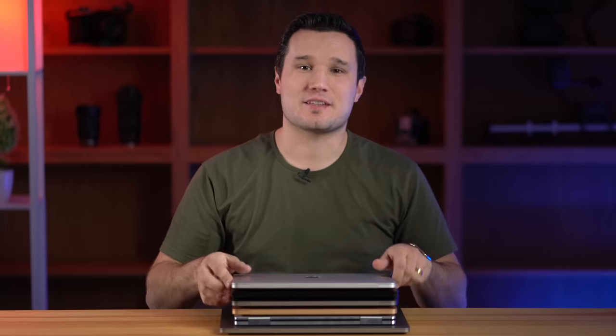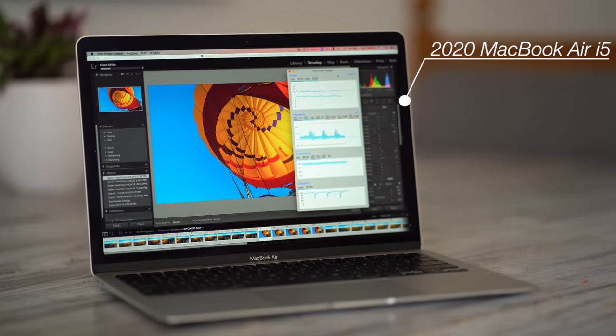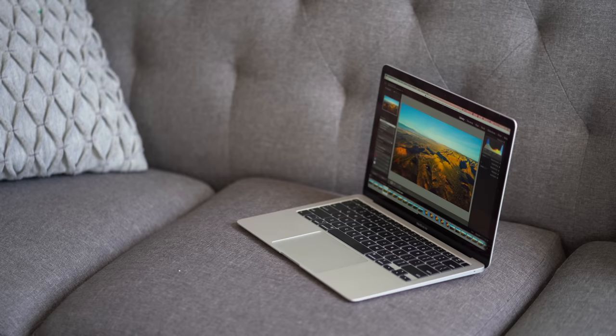If I had to choose one laptop right now for normal daily use, it would be the 2020 MacBook Air, but not this one. After two weeks of use and a ton of testing, I changed my mind on this machine and I wish that I ordered a different one. And even though I think this is a good laptop for a ton of people, it could have been great if Apple would have made one small change. I'll explain in just a bit.